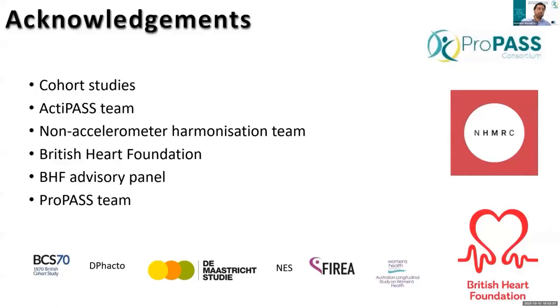Before closing, I'd like to give acknowledgments to the ActiPass team, the ProPass team, the British Heart Foundation advisory panel that helped with ProPass, as well as all the individual cohorts that provided data and helped us along the way across this three-year journey thus far. Thank you very much for your time.